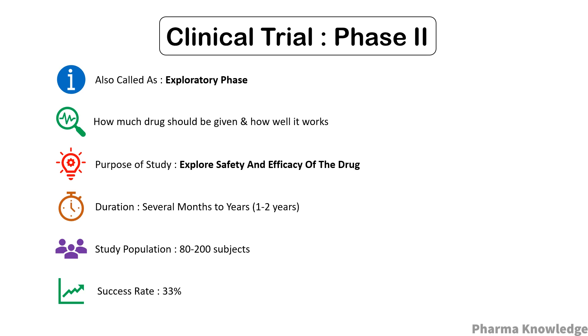Phase two is also called the exploratory phase, as it explores the safety and efficacy of the drug. The eligibility criteria are more restricted and the trials can be randomized or non-randomized. It may last from several months to years. Phase 2 is divided into 2a, specifically designed to study the dosing requirement (how much drug should be given), and 2b, specifically designed to study efficacy (how well the drug works at the prescribed dose). It involves 80 to 200 subjects and the success rate is about 33 percent.